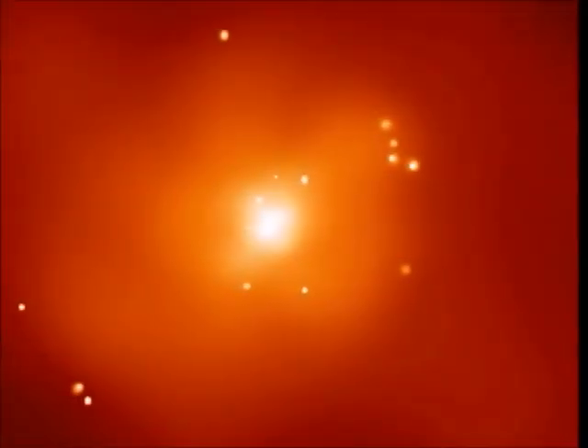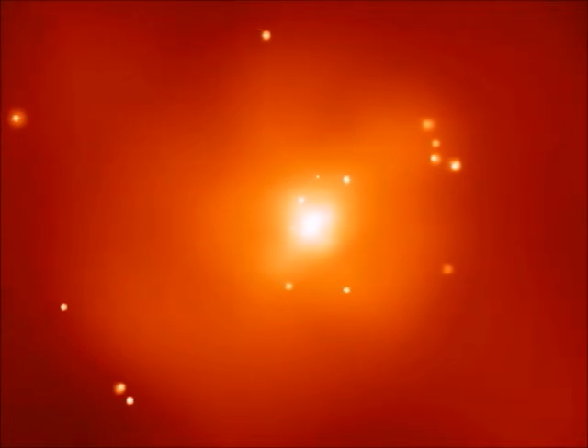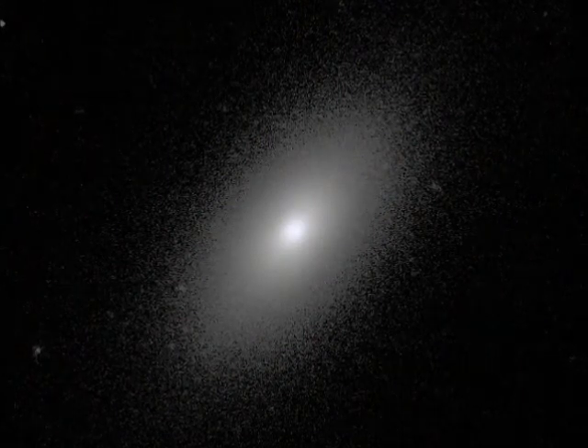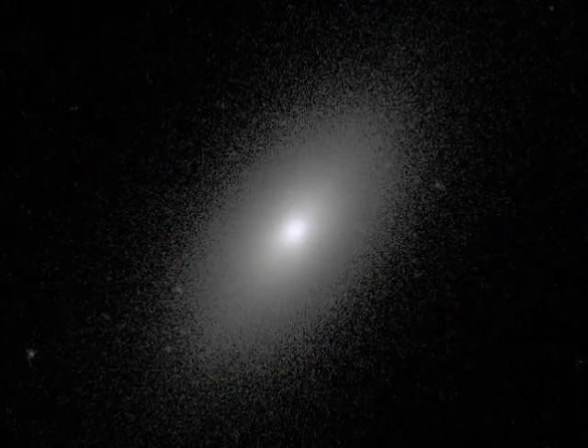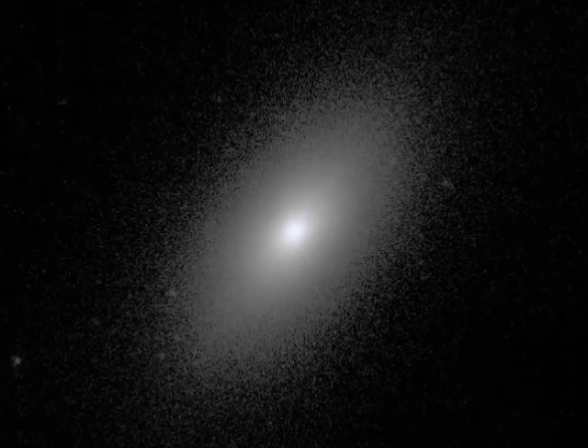NGC 720 is an elliptical galaxy which is too flat to be explained by the mass obviously contained in it, which makes a good argument for astronomers for the presence of dark matter. For this galaxy to be as flat as it is, it would need 5 to 10 times the mass in dark matter.